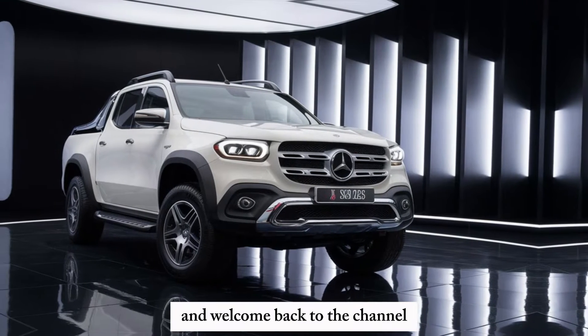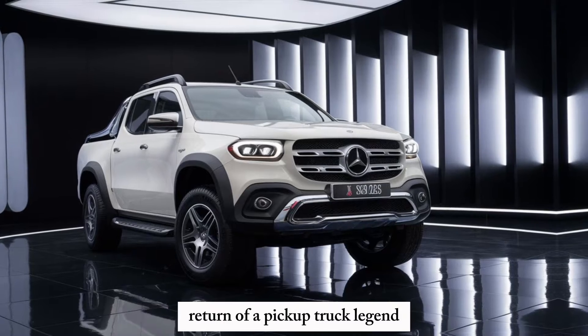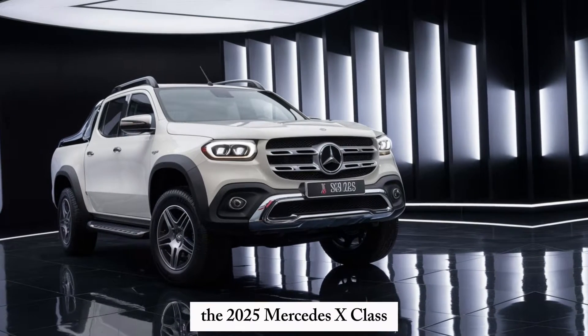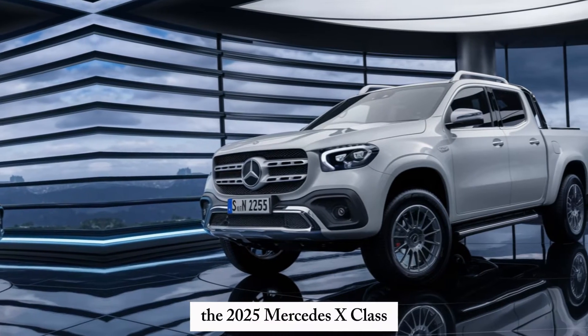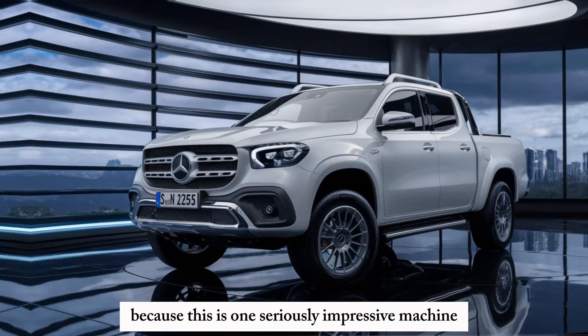Hey everyone and welcome back to the channel. Today we're getting a sneak peek at the much anticipated return of a pickup truck legend, the 2025 Mercedes X-Class. Buckle up, gearheads, because this is one seriously impressive machine.